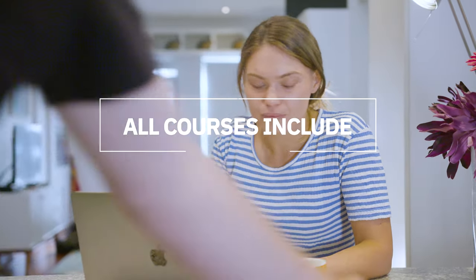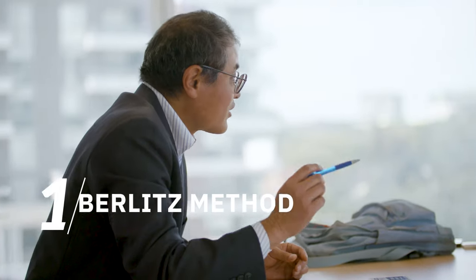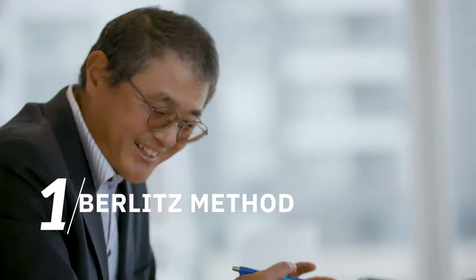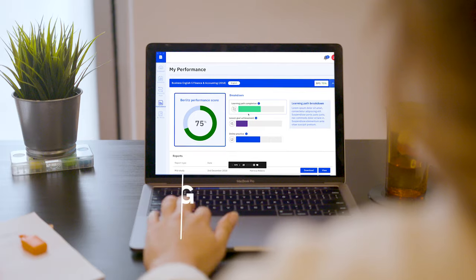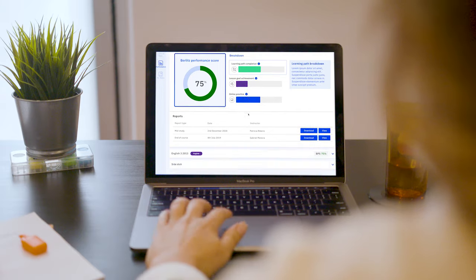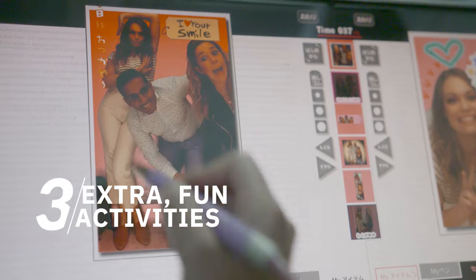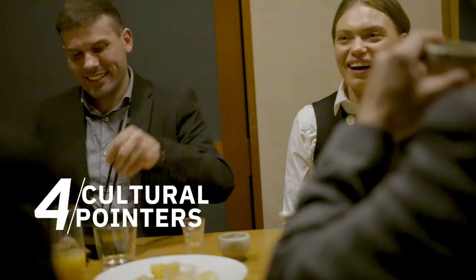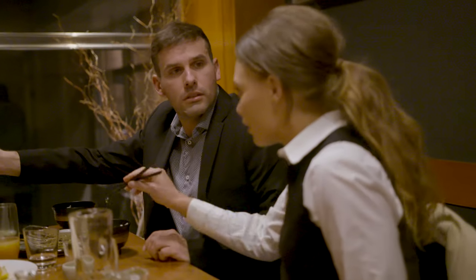All our language courses include the following features to help you become fluent faster: the Berlitz method, which focuses on real-life communication and immerses you in your new language from day one; an easy-to-use online learning platform to study, keep track of your progress, and manage your lessons; extra activities to practice your new skills in the real world; and cultural understanding exercises, ensuring you can use the language appropriately and connect genuinely and effectively.